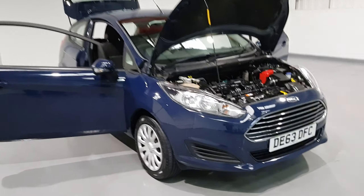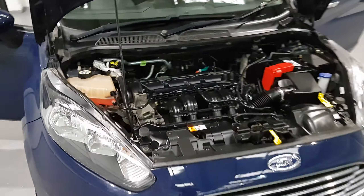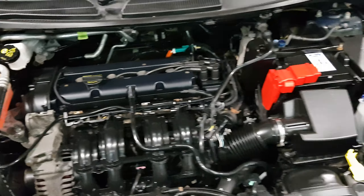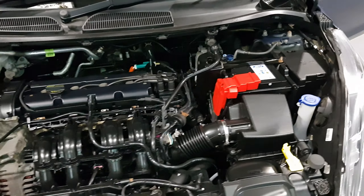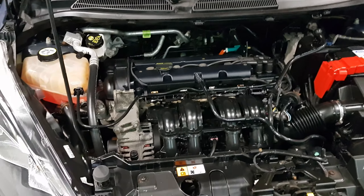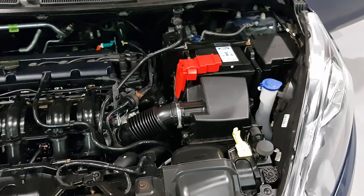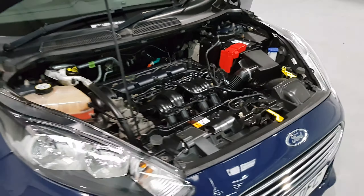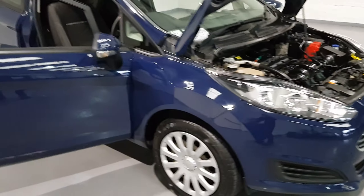First of all I'm going to show you underneath the bonnet. As I mentioned before, it's a 1.2 petrol engine, a 4 cylinder engine that produces around 81 brake horsepower — plenty of punch out of a small 1.2. It's also capable of up to 67 miles per gallon making it very economical, resulting in a beautiful £30 a year road tax.